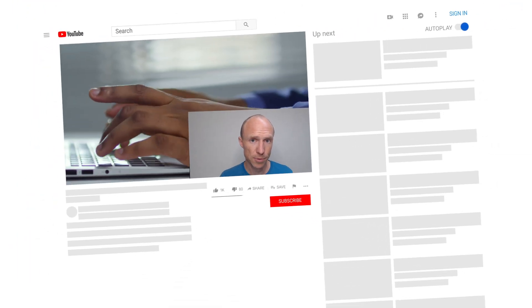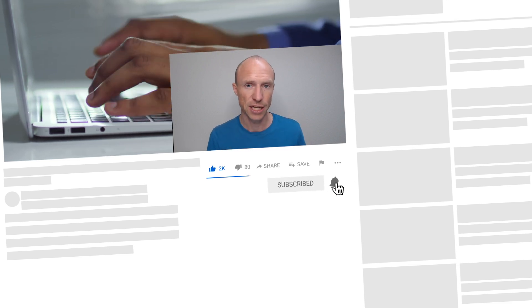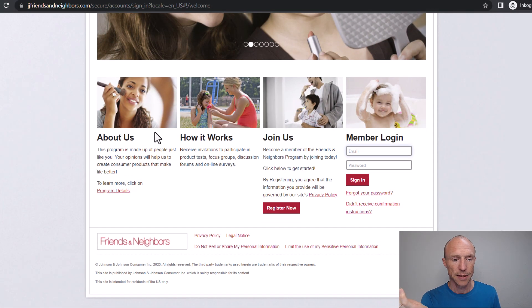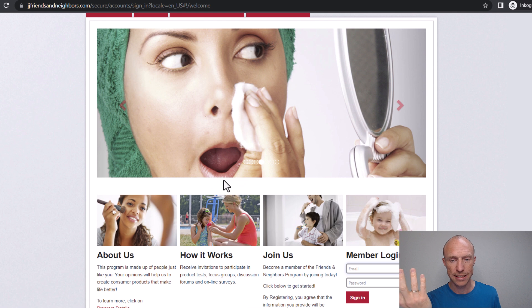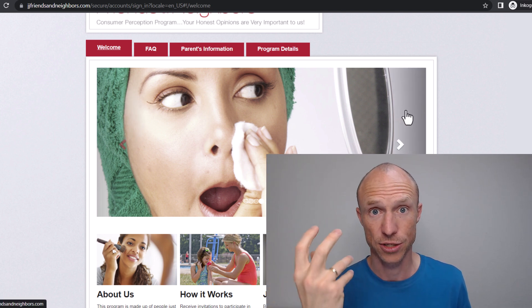We now have three more options to go over. Next we have Friends and Neighbors, which is owned by Johnson & Johnson. Here you can test different of their products. Usually you get the products for free and will not get paid, though there can be some variation depending on the exact task you receive.